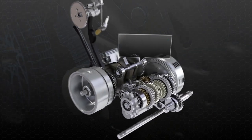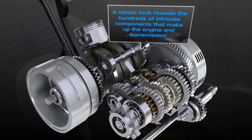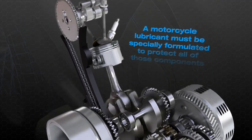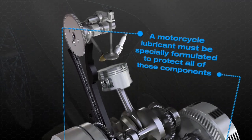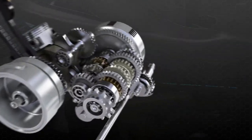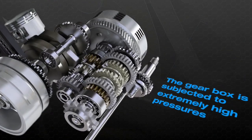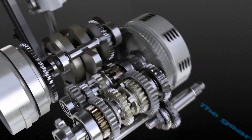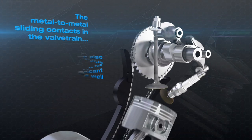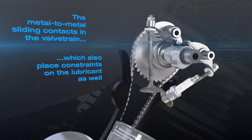A closer look reveals the hundreds of intricate components that make up the engine and transmission. A motorcycle lubricant must be specially formulated to protect all of those components — not just the engine, but also the gearbox, which is subjected to extremely high pressures, and the metal-to-metal sliding contacts in the valve train, which place constraints on the lubricant as well.